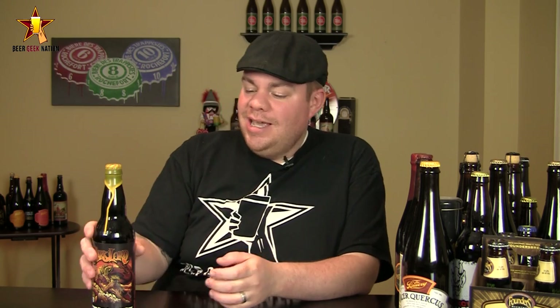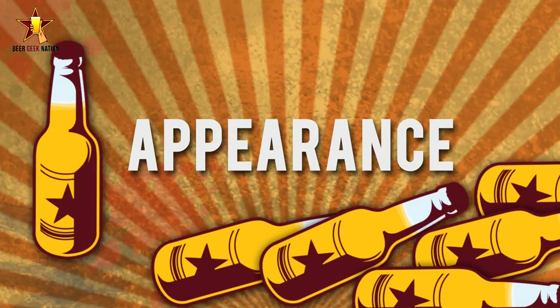I've had small samples of it but I've never gotten to try a whole bottle or a full glass, so I'm really looking forward to enjoying this one. Without further ado, let me get into the glass and give you guys the smell, the taste, and the verdict on Three Floyd's Dark Lord.